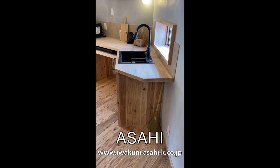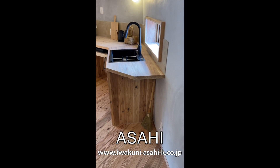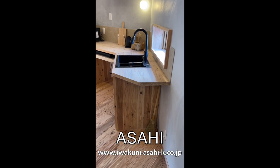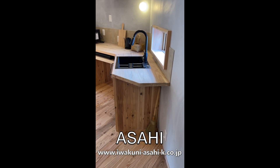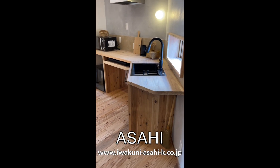We just stopped by our builder and he has a kind of an open house. Basically, if you're a potential customer or existing customer, you can come and experience the healthy living that he builds with.